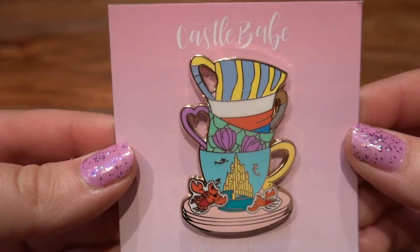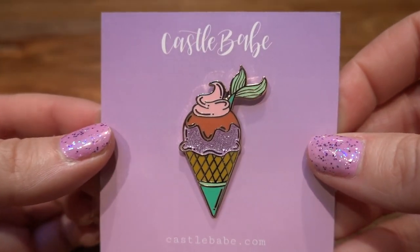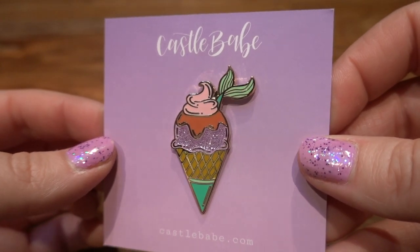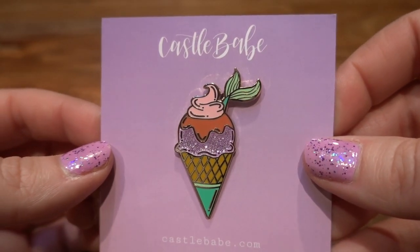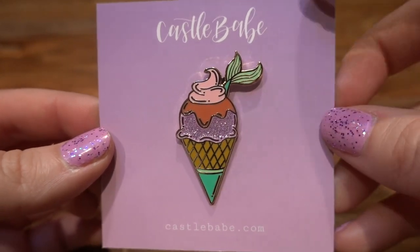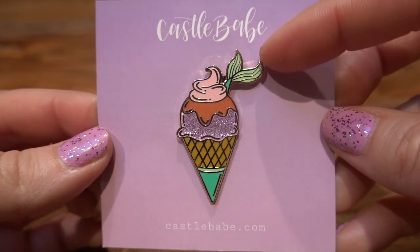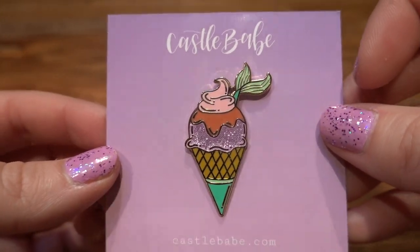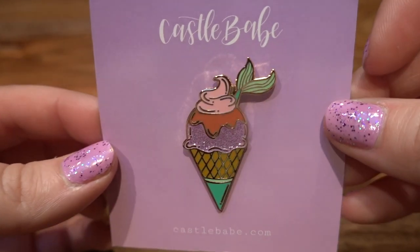Such a pretty pin — Castle Babe Co has so many awesome pins to choose from when it comes to fantasy pins. The next one I bought is one of the designs they've had out for a while — this is the Castle Babe ice cream cone, and this is Ariel's ice cream cone. It's basically an ice cream cone that is Disney-bounding as Ariel, and there's a really fun little fin detail off to the side. Ariel is my main collection, so you'll be seeing a lot of Little Mermaid pins today.